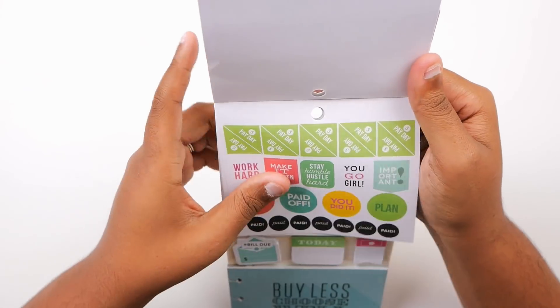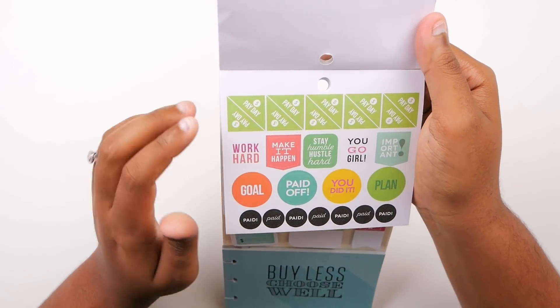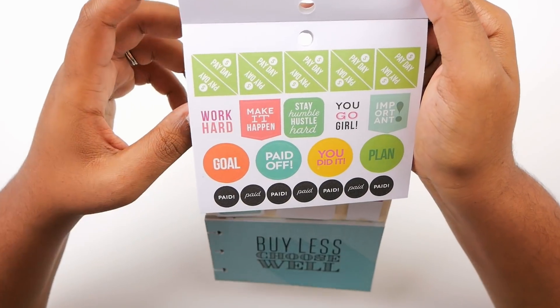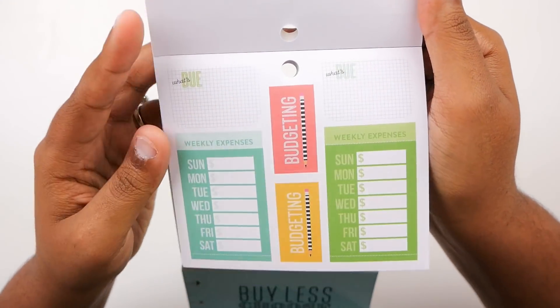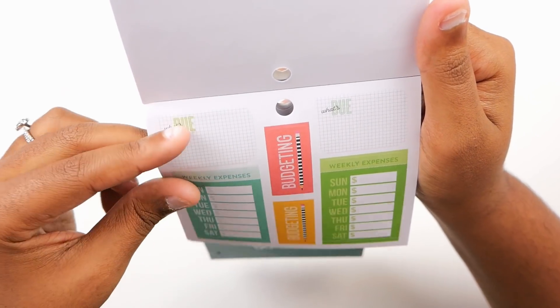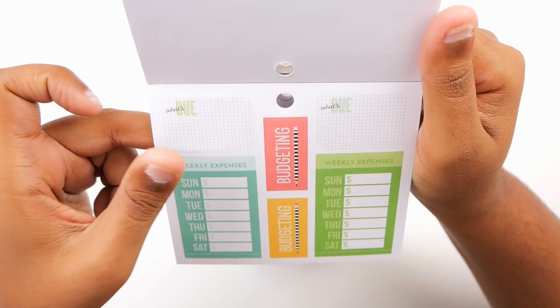The next sticker sheet has some corner payday stickers — 'Work hard,' 'Make it happen,' 'Stay humble,' 'Hustle hard,' 'You go girl,' 'Important,' 'Goal,' 'Paid off,' 'You did it,' 'Plan' — and all of those say 'paid.' Then we have some 'what's due' stickers, and they do have rounded corners.